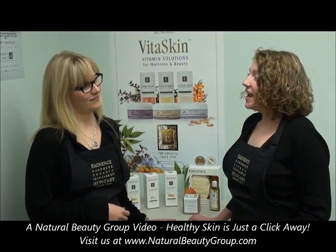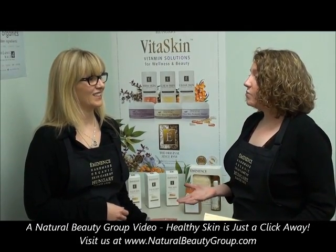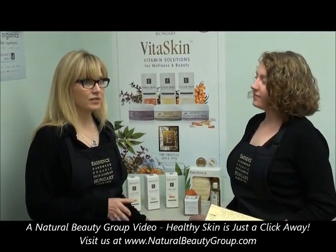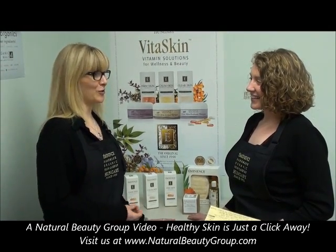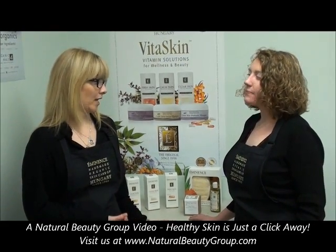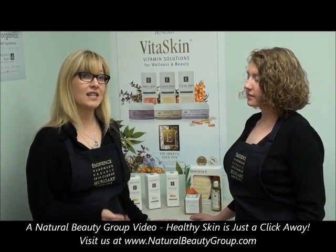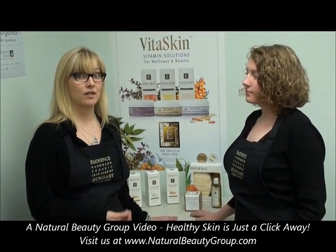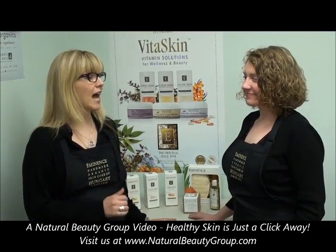Our last question is from Dannon, who is in love with the VitaSkin products. She wants to know: can I use more than one product, or can I mix and match the masks with the vitamins? Within the VitaSkin collection, absolutely. If you have more than one concern or issue with your skin — we do have multiple layers of conditions in the skin at one time. For example, you may have blemish or acne issues and at the same time have some inflammation or redness. You can combine the ClearSkin VitaSkin collection along with the CalmSkin VitaSkin collection to combat both at the exact same time.